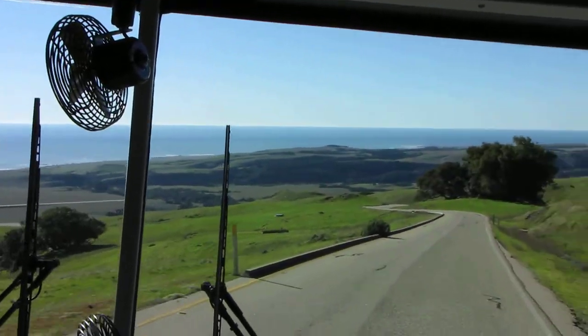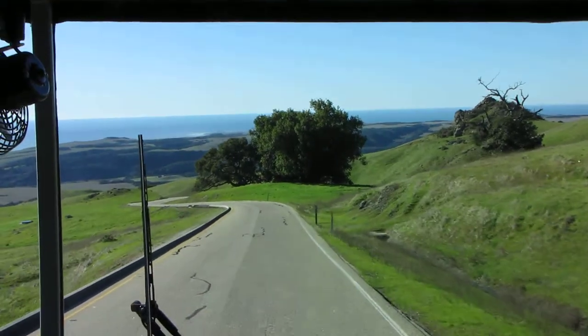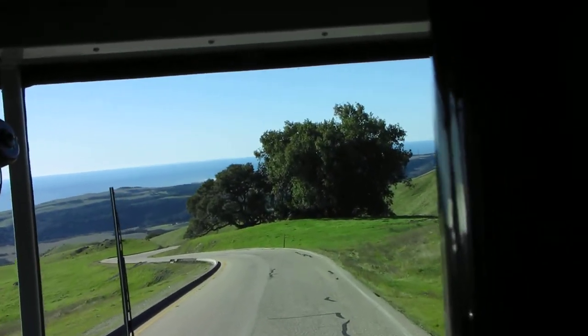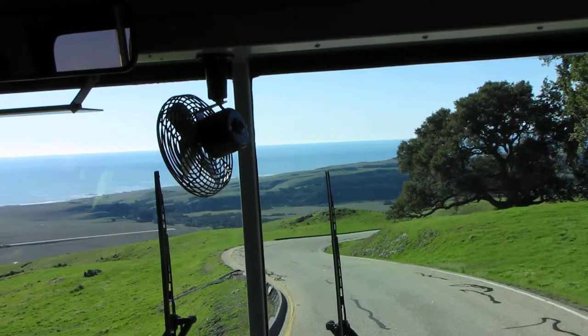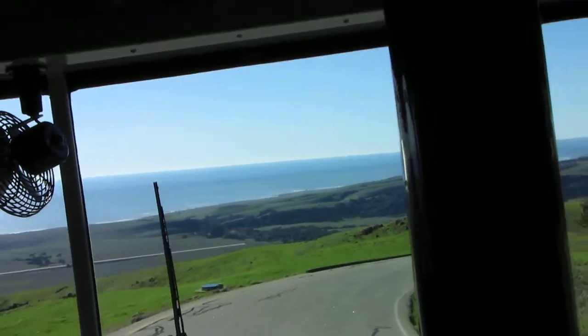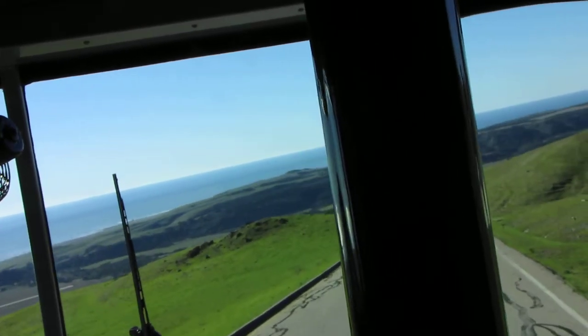North of the visitor center, between us and the ocean, you will see the private airstrip of the Hearst Corporation. The hangar sits at the south, or left end of the runway, and once housed Mr. Hearst's private DC-3 aircraft that is featured in the film Hearst Castle: Building the Dream. The runway is about one mile, or 1.6 kilometers in length, and is the second airstrip built on the ranch.